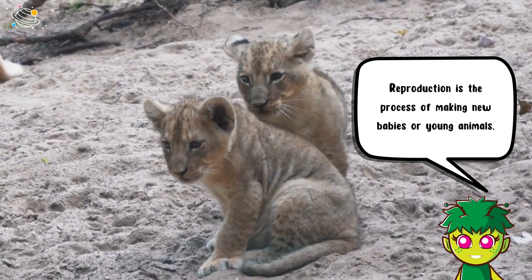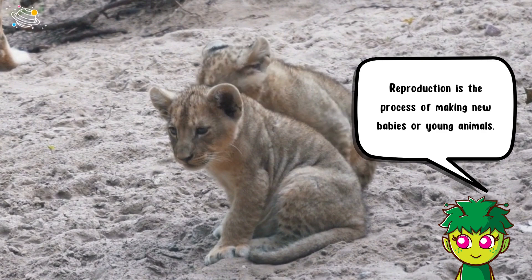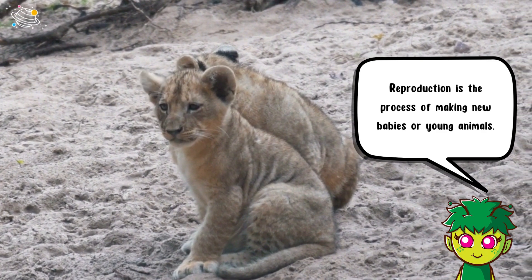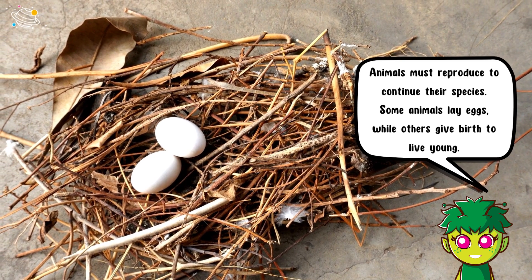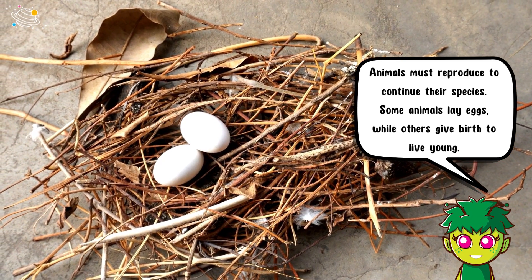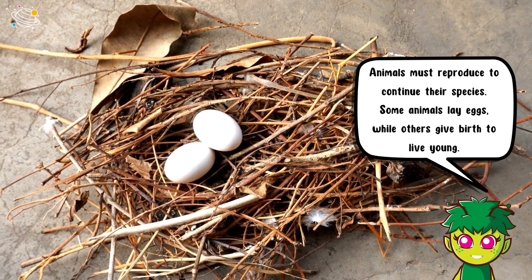Reproduction is the process of making new babies or young animals. Animals must reproduce to continue their species. Some animals lay eggs while others give birth to live young.